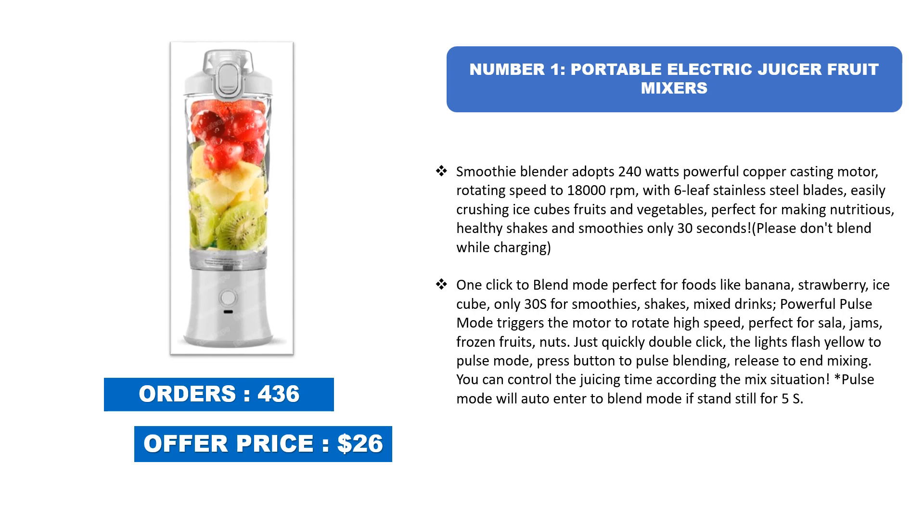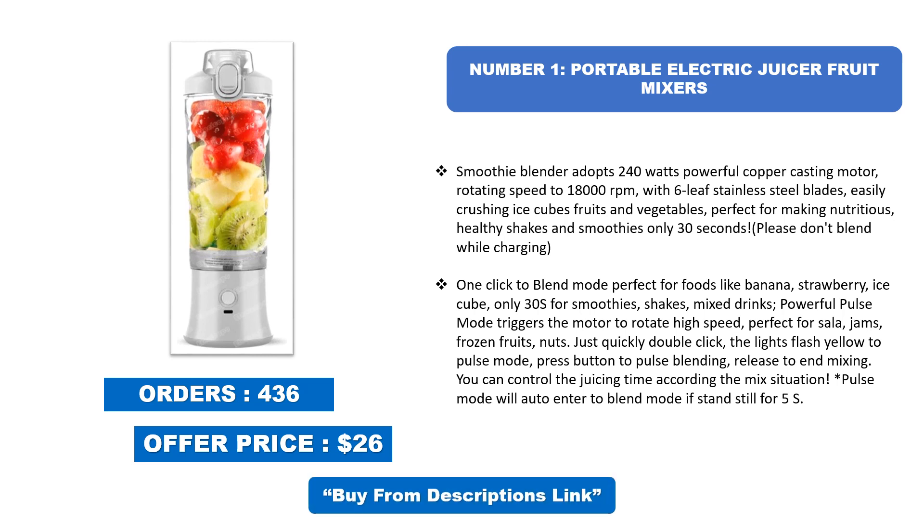Number one: Portable Electric Juicer Fruit Mixer Smoothie Blender. It adopts a 240-watt powerful copper casting motor rotating at up to 18,000 RPM, with six-leaf stainless steel blades, easily crushing ice cubes, fruits, and vegetables. Perfect for making nutritious, healthy shakes and smoothies in only 30 seconds. Please don't blend while charging. One click to blend mode — perfect for foods like banana, strawberry, and ice cubes.